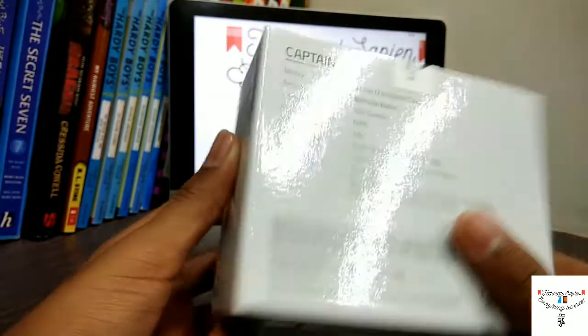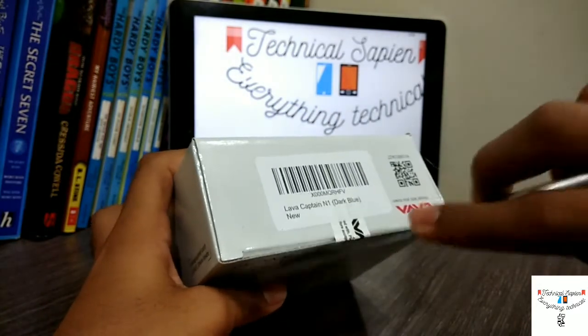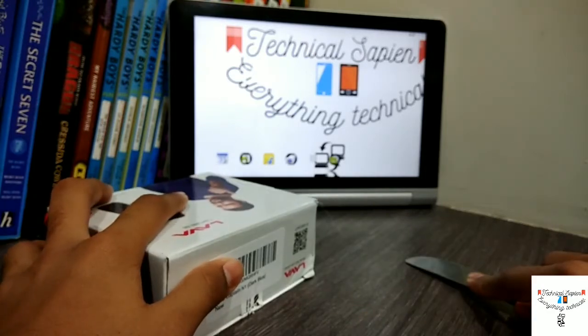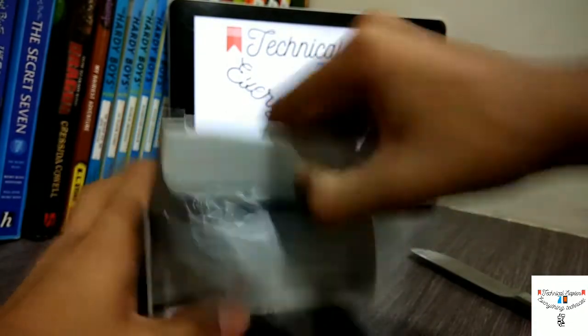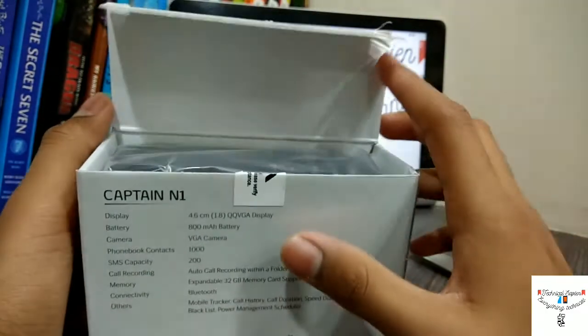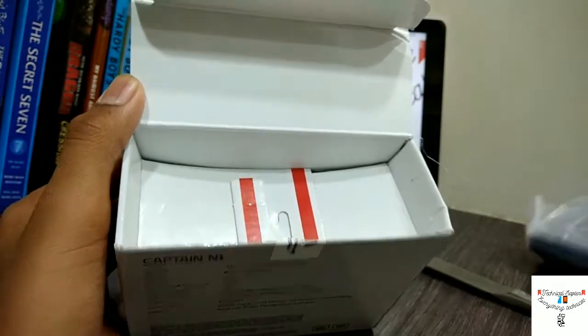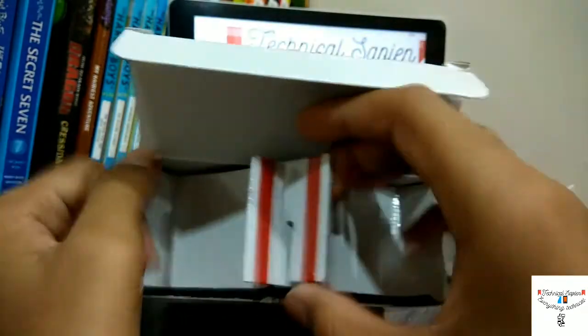Yeah, that's all on the box. Now I think without wasting any time we should start unboxing. Yes people, we will unbox! Okay sorry — so this is what it looks like. This is our phone. Let's keep it aside for the time being. Nice packaging though.